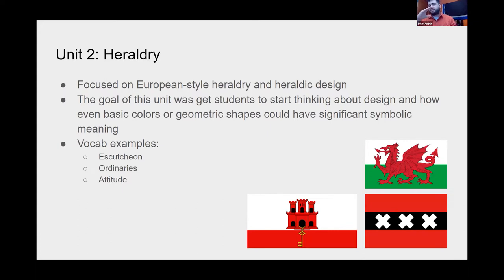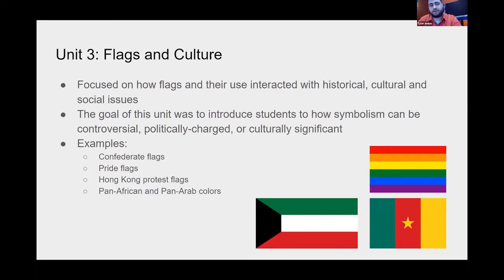The second unit focused on European-style heraldry and heraldic design — not strictly vexillology, but vexillology-adjacent. I wanted to incorporate this because heraldry is an interesting tool to teach students about the power that colors or geometric shapes can have on the meaning of a design. With this unit I had students do more hands-on activities, designing heraldry and interacting with real heraldic devices to understand how visual symbolism can come across. Some vocabulary examples I included: escutcheons, ordinaries, attitudes.